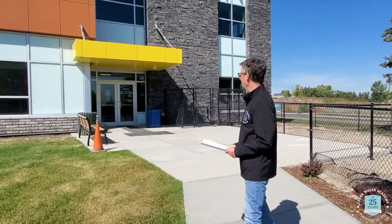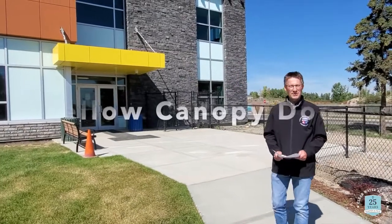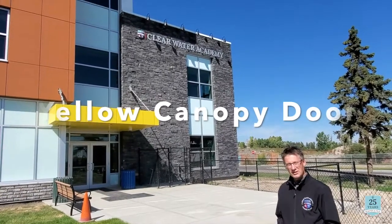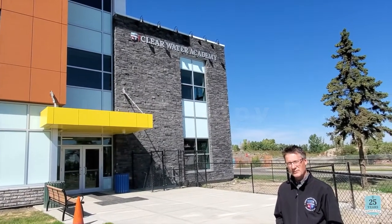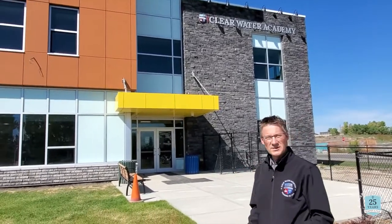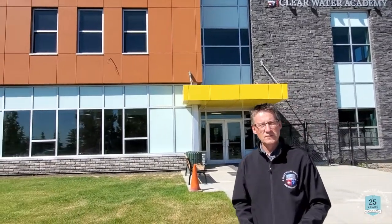We are at the yellow canopy entrance in St. Thomas More Hall. This is the door that our junior kindergarten and grade one students will come through — junior kindergarten and grade one come through the yellow canopy entrance door for drop-off in the morning and also for pick-up at the end of the day. As you would have read in the communication, parents of children in junior kindergarten and grade one can walk your child to the door. Let's head over and take a look at the main entrance of the building.